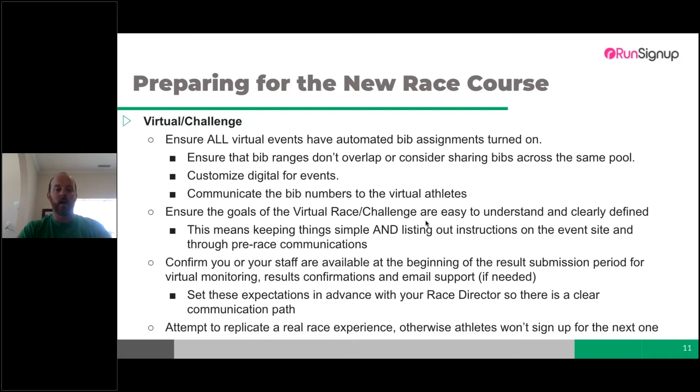Attempt to replicate the real race experience, otherwise athletes won't sign up for the next one. If you just say 'sign up for a virtual thing' with no t-shirt, no medal, no way to submit results, they essentially just donated $20-25. The more value you can provide, the more likely they are to register again and the more the race director sees the value you bring to the table.